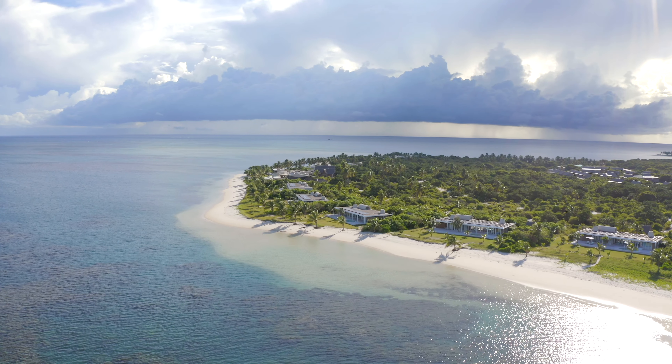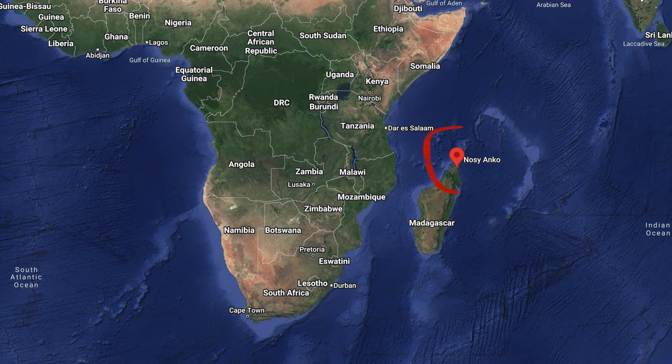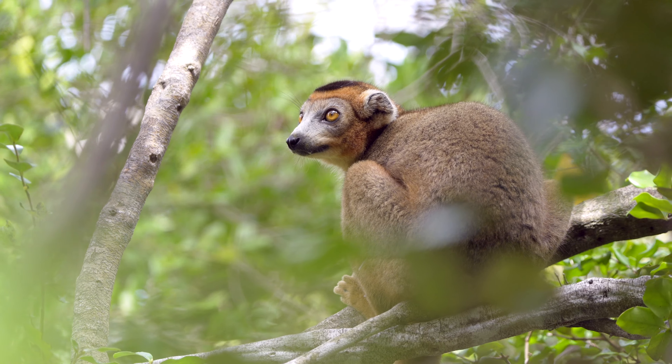Hello and welcome back to another photography adventure, and in particular welcome to Miyavanna by Time and Tide, way up on the northeast coast of Madagascar. In today's episode I'm going to be going into the forest here on the island to look for and photograph the crowned lemurs.